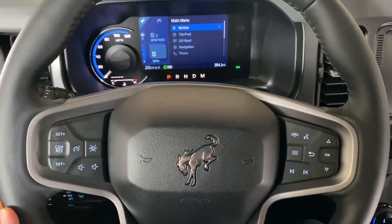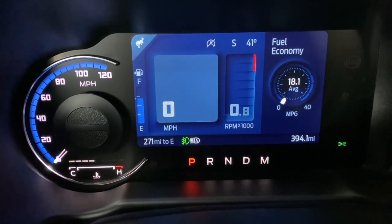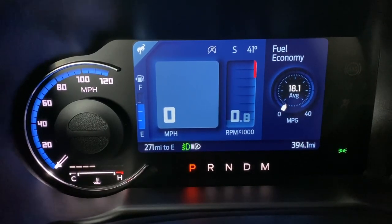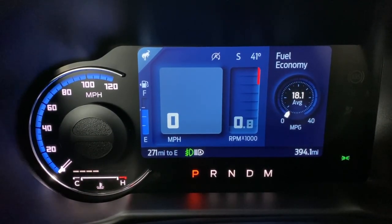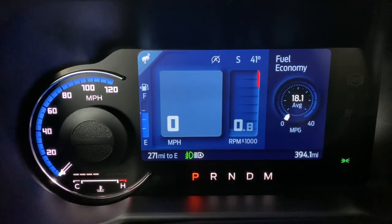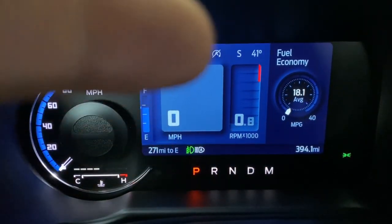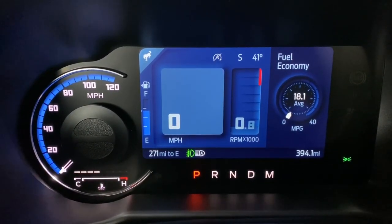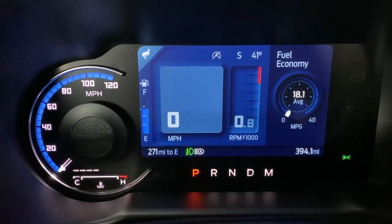Now let's move on to the cluster. On the left side you have the speedometer, which is analog, and on the right side you have the digital portion — a pretty decent-sized screen. I like the size of it; it's not too small or too big, though it could maybe be a little bigger. You'll always see your speed, RPMs, and gas gauge on the left.